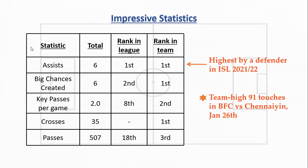His statistics are impressive and he leads the team in numerous key areas like assists, big chances created, key passes per game, crosses, and total passes. He is the joint top assist provider in the league and the second highest in terms of big chances created. Despite playing in defense as a fullback, he rivals the best midfielders in the league in many key creative parameters. Clearly, he makes a lot of contribution to Bengaluru's attack.